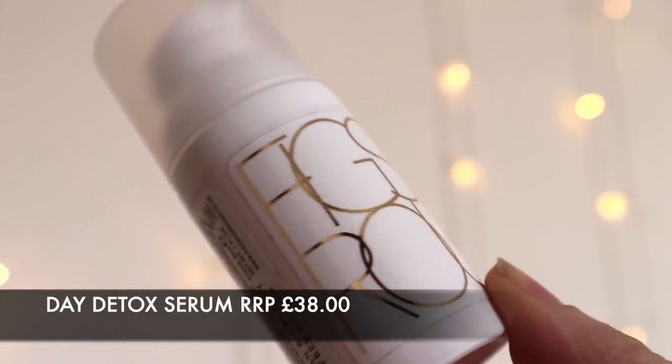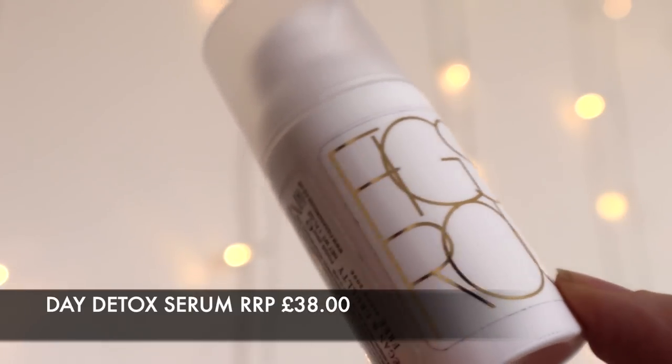Next we have the Daily Detox micro refining serum, which is 30ml. I've never thought of serums as micro refining, so this is quite interesting. It's described as the only detox you need for an ultra-glowing complexion — designed to improve skin texture, refine and unclog pores, infused with rose hip, witch hazel, and salicylic acid to brighten the complexion daily, with anti-inflammatory chamomile, aloe, and vitamin E for even sensitive skin. It's a light pink serum with a very soft floral scent.